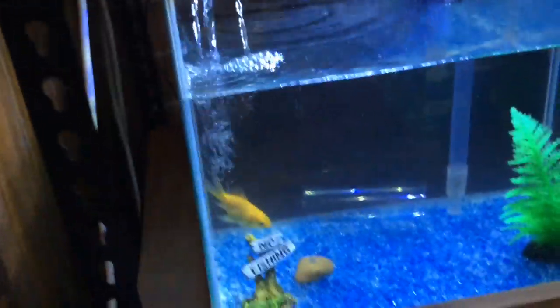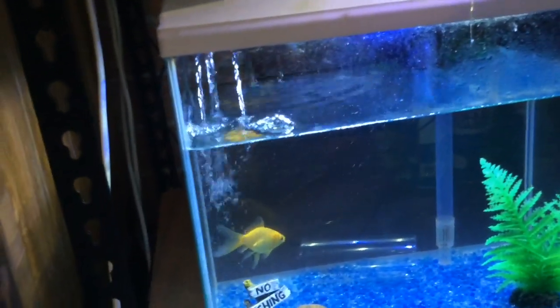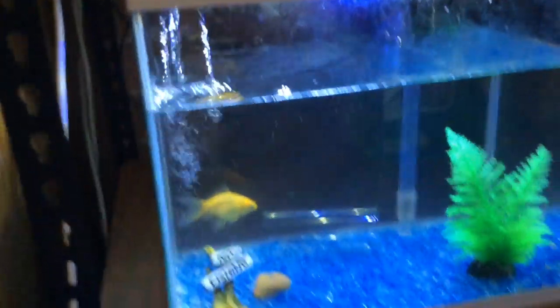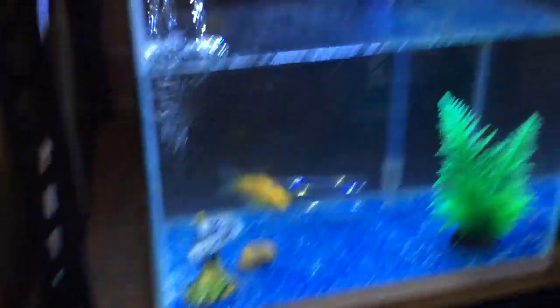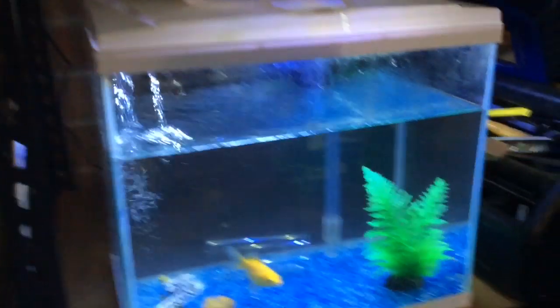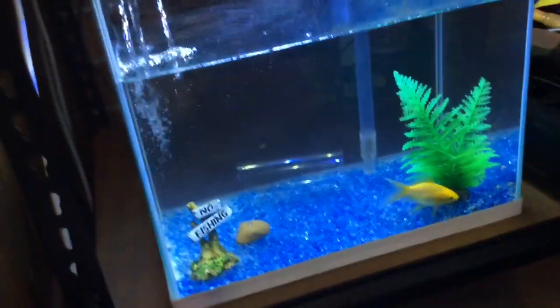Sadly, Zeus passed away. If you don't know who Zeus is, he was a really cool kind of fish. He passed away while I was in hospital — when my parents changed the tank he just passed away. But that's Fatty over there, and her tank looks really nice. I'm thinking of getting another fish like Zeus since they're really cool — they just like to chill out and it's really cool feeding them.